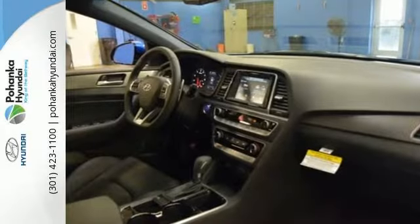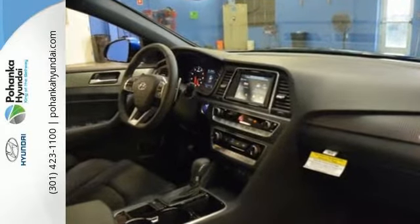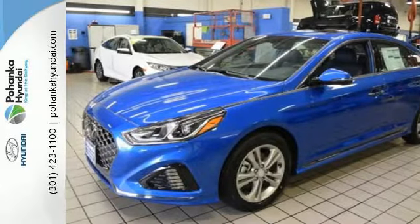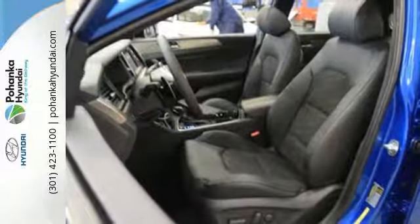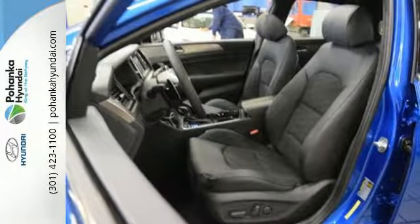Outside, the bold, confident design catches your attention. Keyless entry lets you in. Once inside, premium seating surfaces cuddle you while Bluetooth, Apple CarPlay, Android Auto, and wireless charging cuddle your devices.